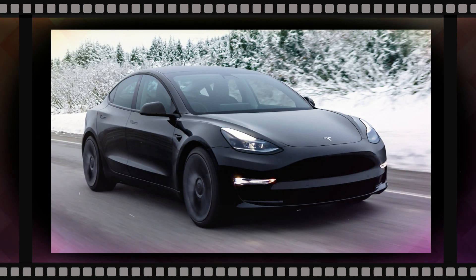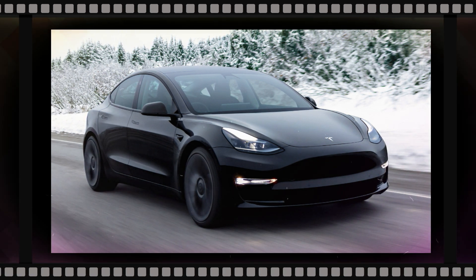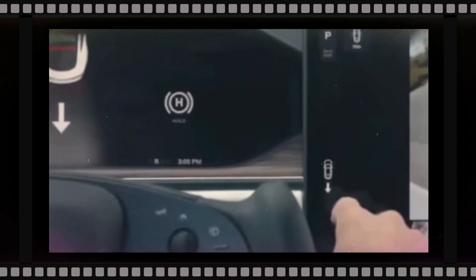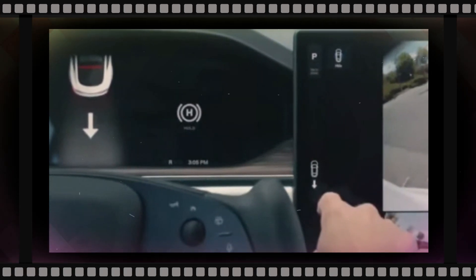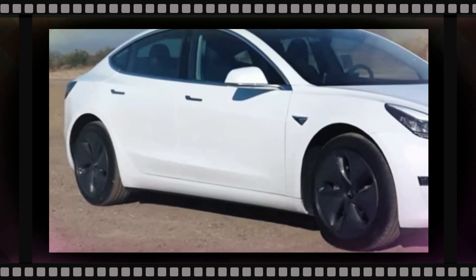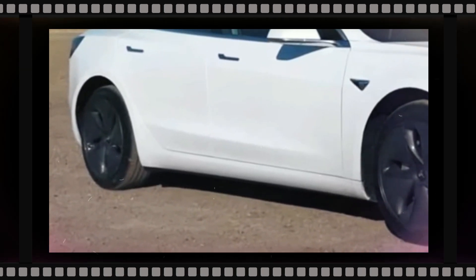That goal may be at odds with consumer needs to have cars that are simpler to deal with, though. Recent reports suggest that vehicles like the Model Y, which use the larger body panels, are much more costly to insure since even minor amounts of damage are expensive to repair — something CEO Elon Musk has vowed to improve. It will be interesting, therefore, to see how the new design balances these seemingly contradictory demands.